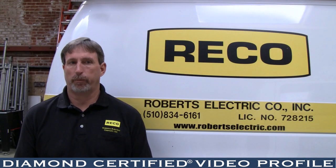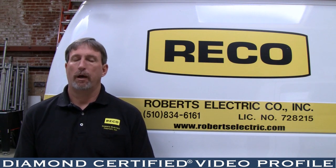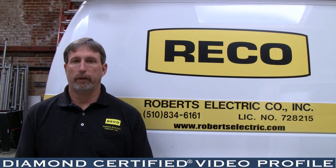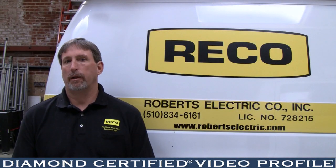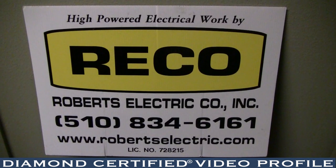I became a certified green building professional through Build It Green, and as part of that we're looking into electrical processes and construction which can lead to better indoor air quality and environmental quality. One of the things I always say is that Roberts Electric is here to improve the quality of people's lives — we do that by how we operate our business and by trying to give people the most up-to-date technologies and systems that meet their budget and needs.